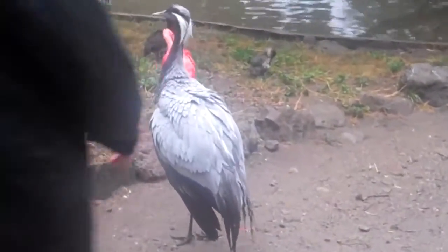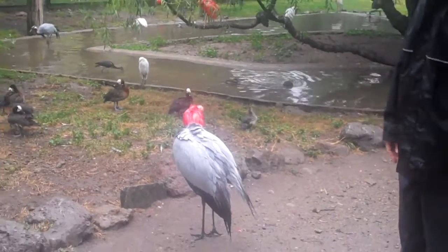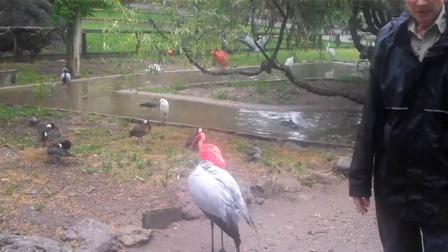This bird here is a demoiselle crane. Demoiselle cranes are one of 15 crane species in the world, and they're the smallest of all the cranes.